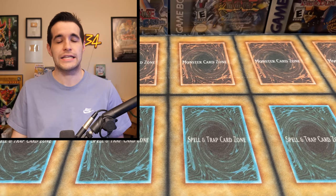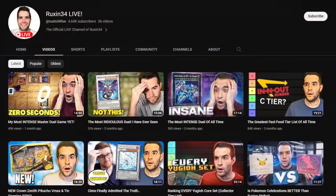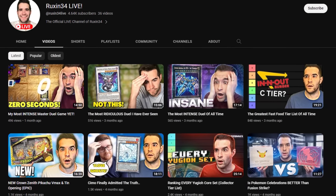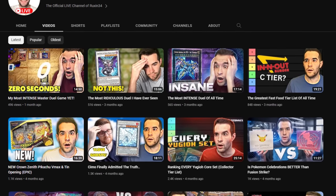I just recorded a chicken sandwich tier list video for Ruxin Live. It's going to be up at some point, but I feel absolutely awful right now. If you guys are interested in that, check out Ruxin Live. We don't post there a ton, but there will be some weird videos like a chicken sandwich tier list where we tried 16 different chicken sandwiches.